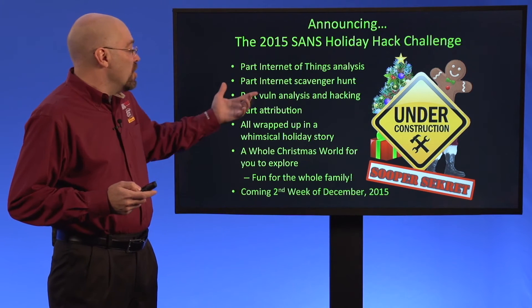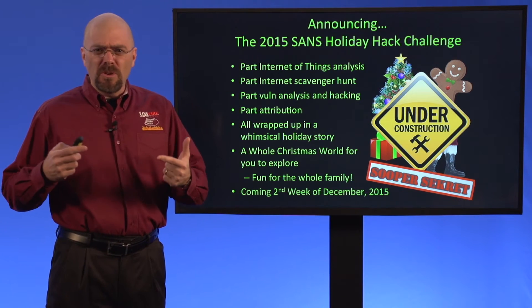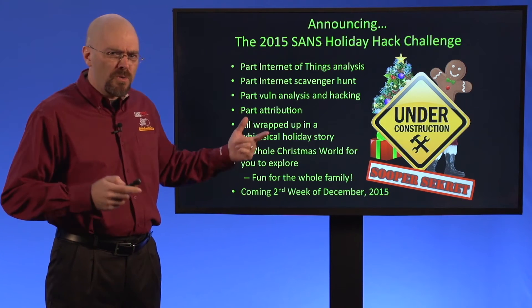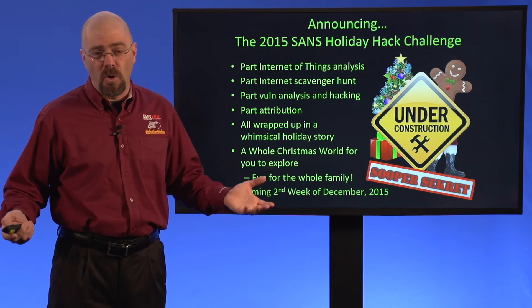And once you find them appropriately, you're going to be doing vulnerability analysis and hacking of those things. You're going to find that there's some sort of mysterious plot going on, and you're going to have to do some attribution to figure out who the bad guy is behind this plot. And this is all wrapped up in a fun, whimsical holiday story.